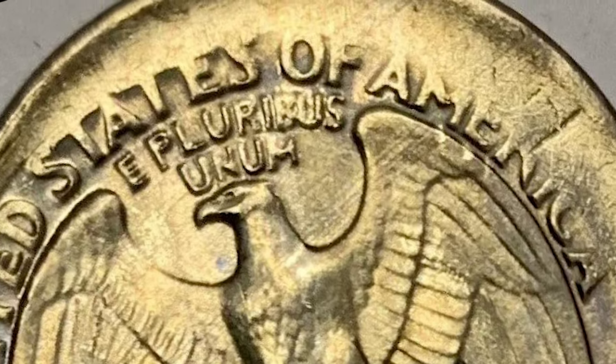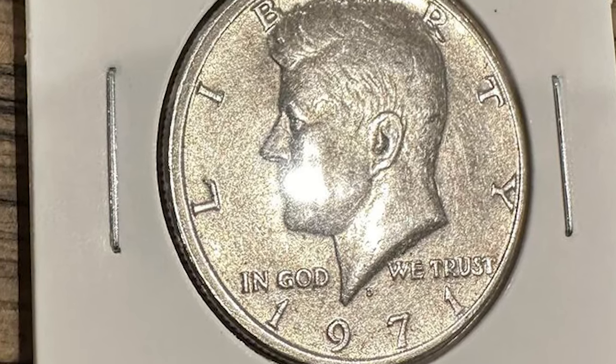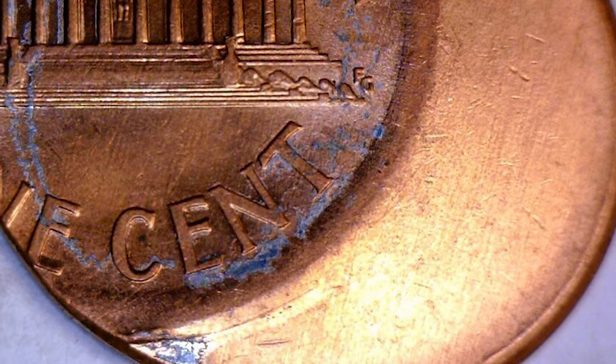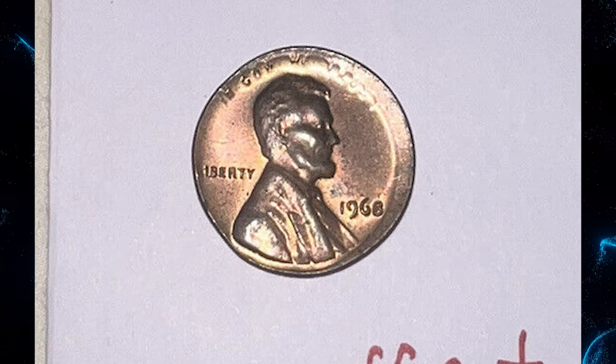But how does this happen? Picture the hectic environment of a minting press — occasionally the planchet doesn't position itself perfectly under the striking dies. The result is a coin that's off-center, and the degree of misalignment can vary, leading to a spectrum of visually stunning errors.